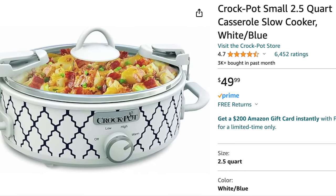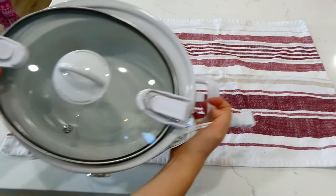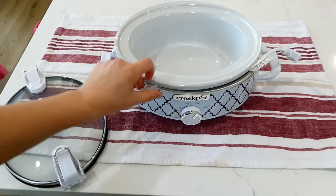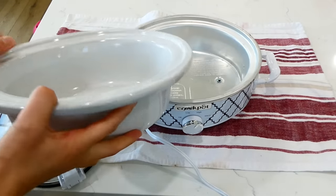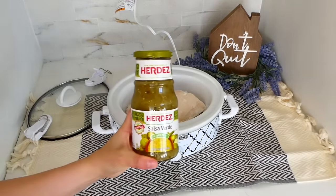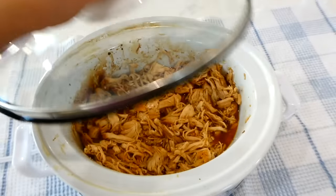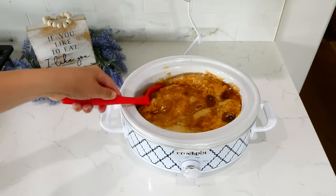This smaller 2.5-quart slow cooker has quickly become one of my all-time favorites. Yes it's smaller, but it is mighty. I like to put the insert in the dishwasher to clean since it's so small. I use it when I'm making smaller meals for my family or just cooking up a couple of chicken breasts — it's perfect if you have a smaller family or want to cook a smaller amount of food.